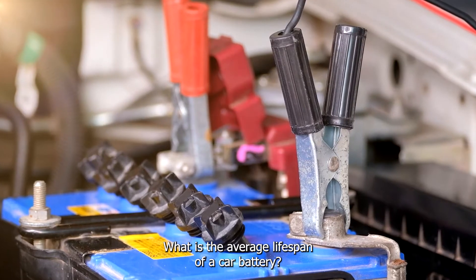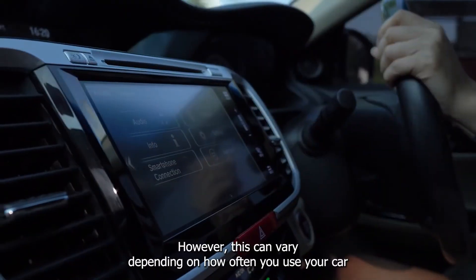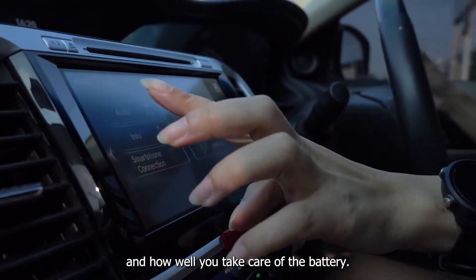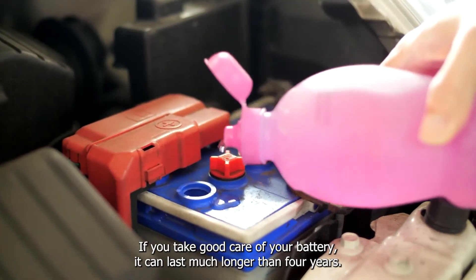What is the average lifespan of a car battery? The average lifespan of a car battery is about 4 years. However, this can vary depending on how often you use your car and how well you take care of the battery. If you take good care of your battery, it can last much longer than 4 years.